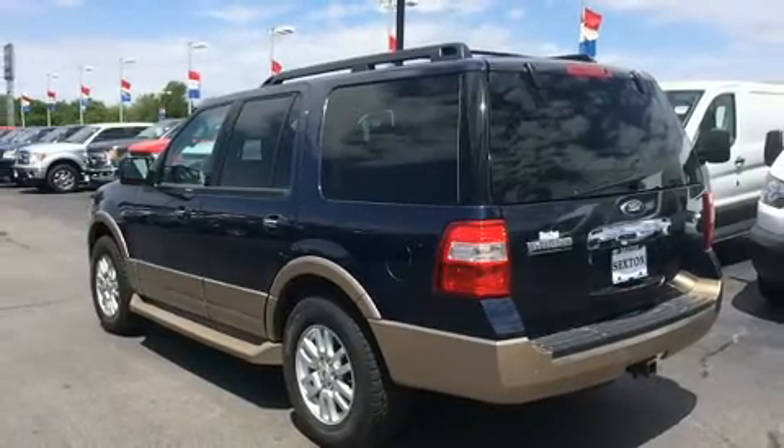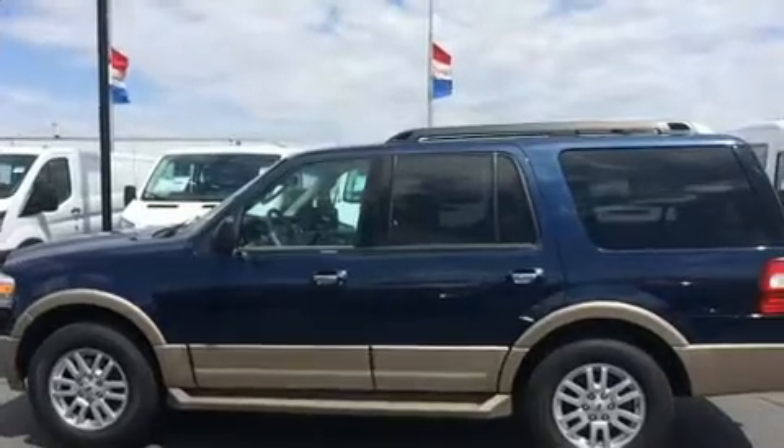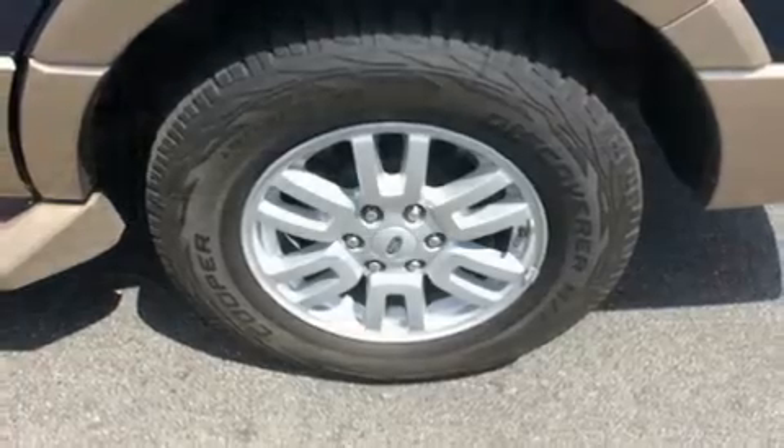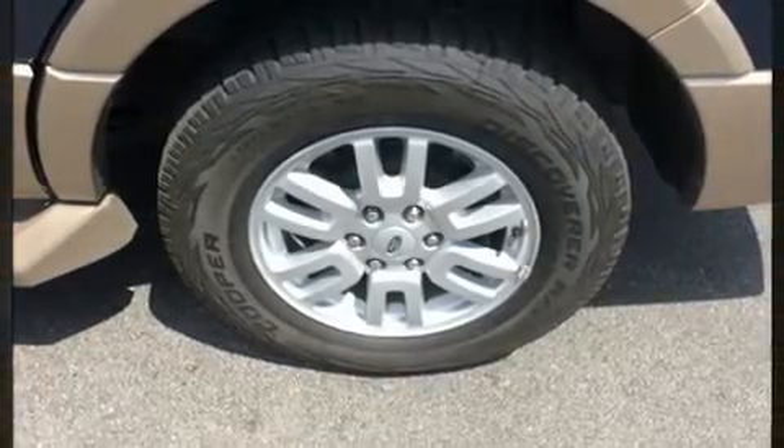A wealth of standard features means that you no longer have to sacrifice, such as remote keyless entry, a leather steering wheel, front fog lights, heated door mirrors, a roof rack, and much more.